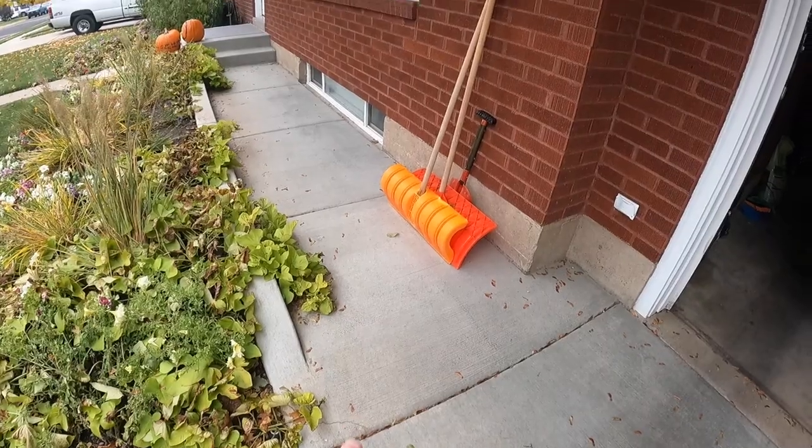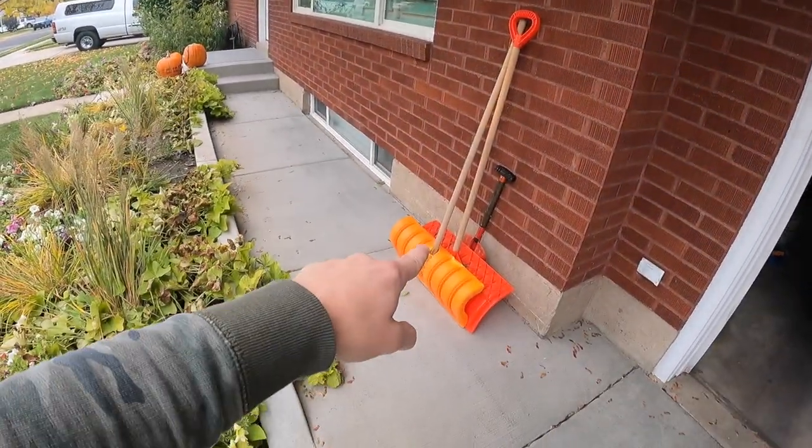I typically put my snow shovels underneath this awning because I know I'm not going to get snow there, so I don't have to find them buried in the snow. That is, if my kids don't take them and lose them — that is like rule number one. If you touch dad's snow shovels, you better put them back.